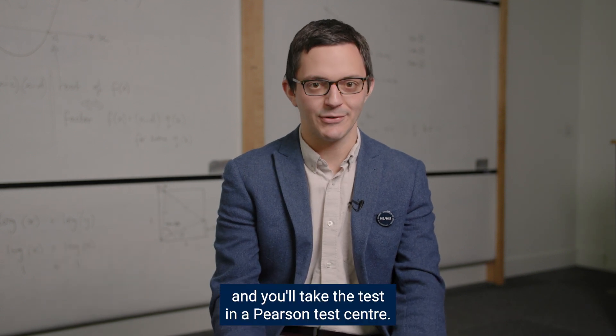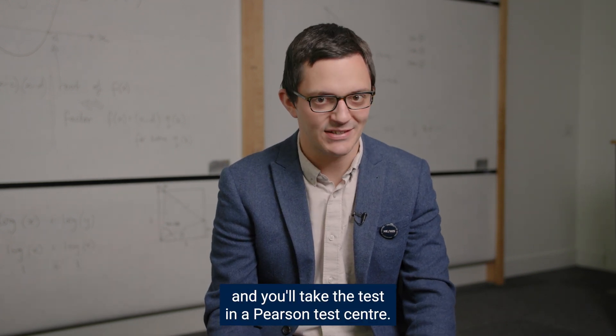Hello, I'm James and I'm the admissions coordinator for Maths at Oxford. I coordinate the mathematics admissions test, which we sometimes call MAT. This year the test is being run with Pearson and you'll take the test in a Pearson test centre.